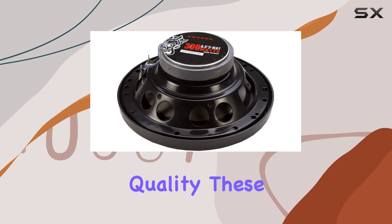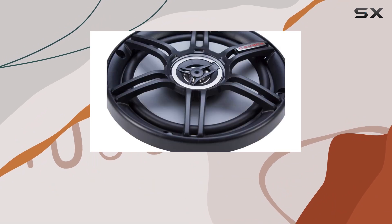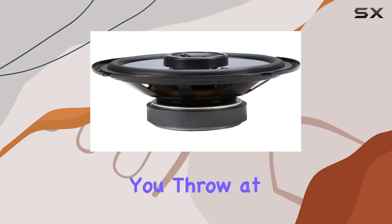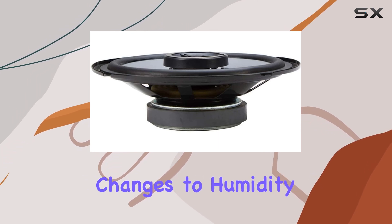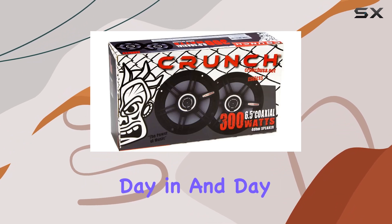But it's not just about sound quality. These speakers are also designed with reliability in mind. The moisture-resistant rubber surround with high mid-mass impact ensures that these speakers can handle whatever you throw at them. From temperature changes to humidity, you can count on these speakers to deliver consistent performance day in and day out.